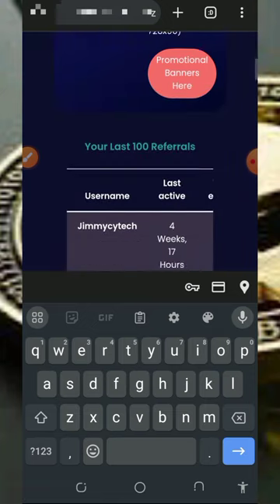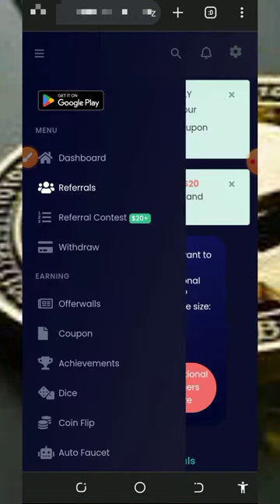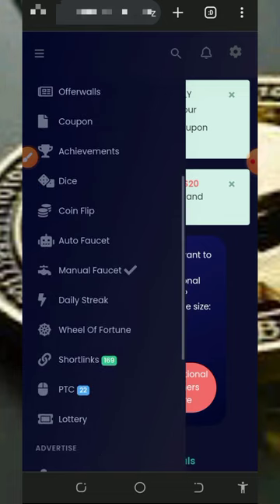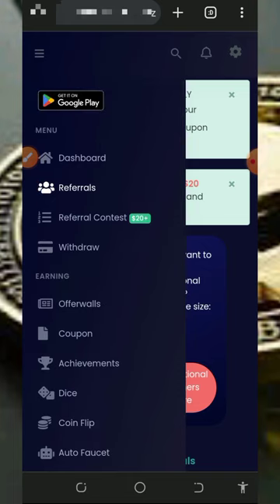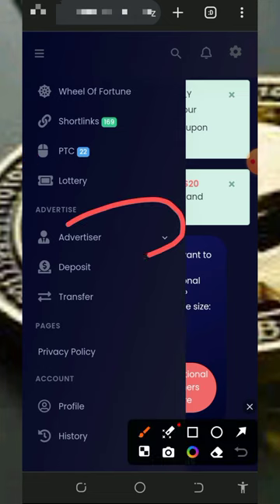This is one of the best times for you to start using this website to earn free bitcoins every single day without any single deposit. If you have any problem, you can contact support to help you out, or comment below this video and I'll respond to you shortly. You can also advertise your website or blog with this platform to get more traffic, but note that you must make a deposit before using the advertisement feature.